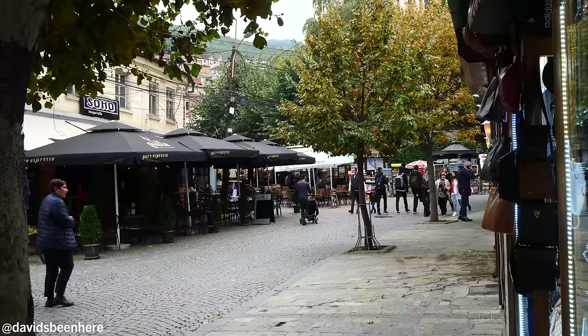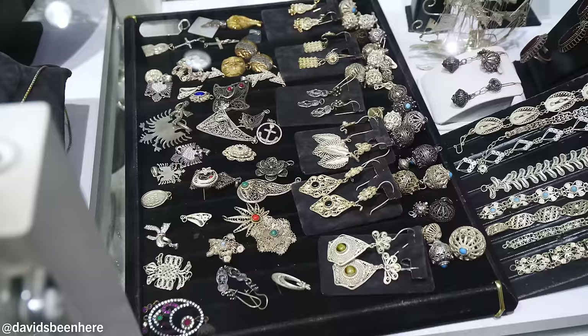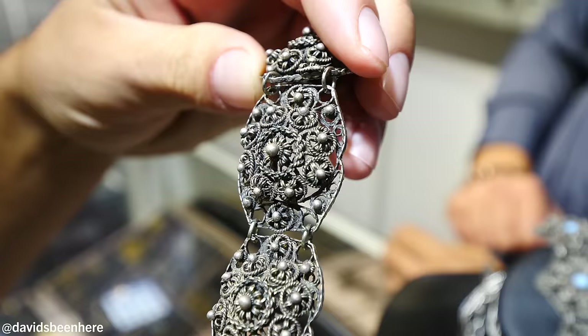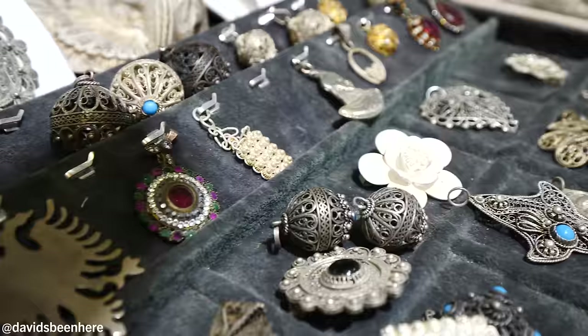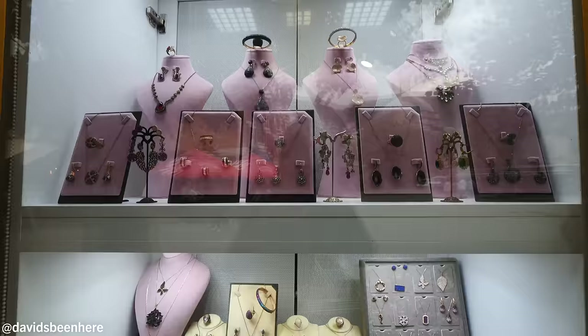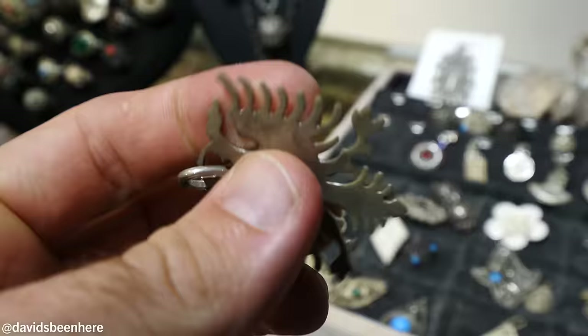This place is called Luli Filigran, since 1968. His father worked on filigran 47 years ago — authentic craftsmanship. All these pieces are made by his father. The rest is imported from different countries. Most things here are for women, but there are a few things men can buy — like the double eagle from Albania. I love this one. What a symbol.